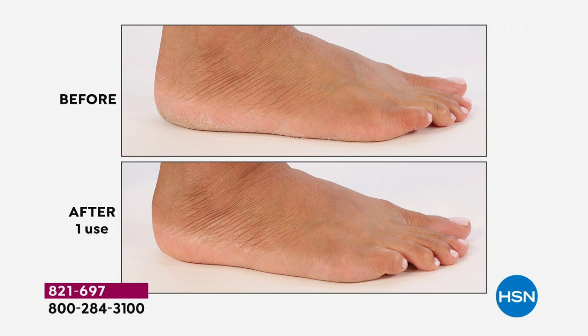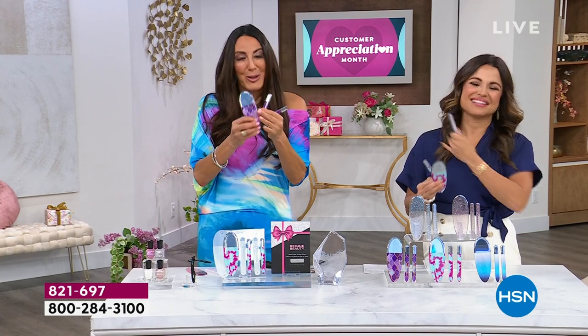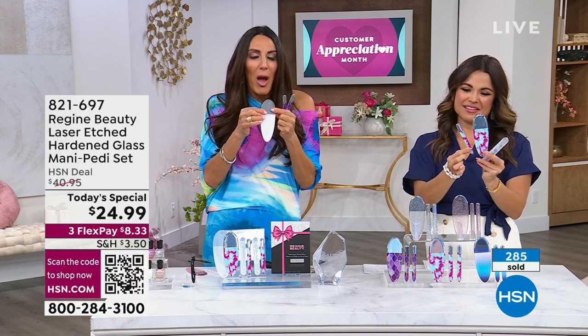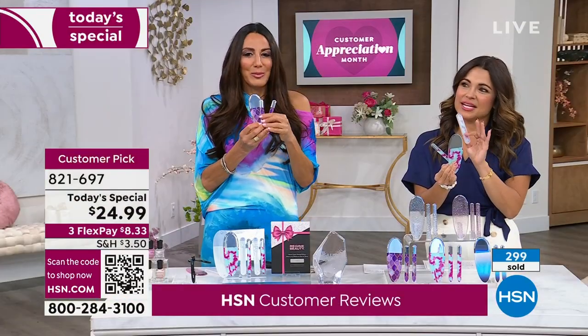This price is like a pedicure on one foot — and yet you own these forever. Regime Beauty is my company, my baby. I am a professional beauty tool product developer. If it is not the best of the best, I would not be selling it. When I first saw this filing surface as a product developer, I was amazed — I had never seen anything interact with your skin or nails like these files.